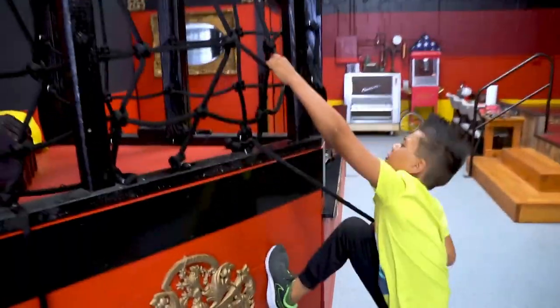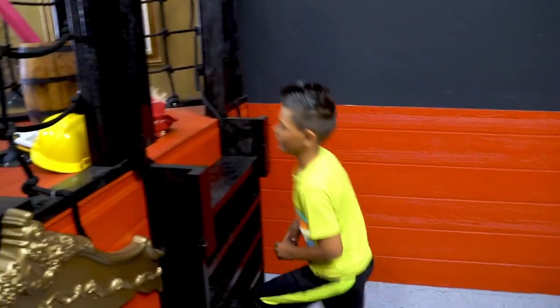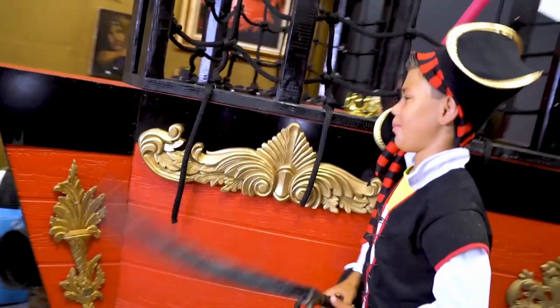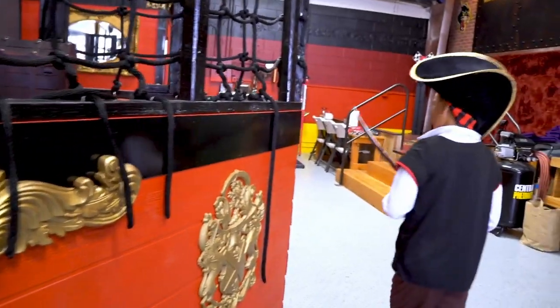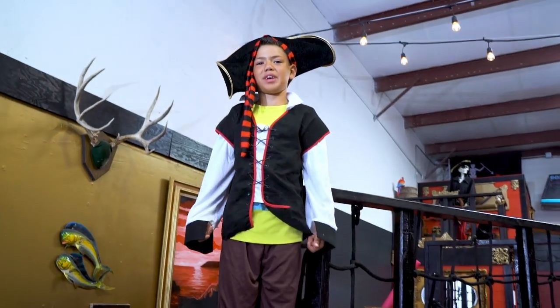This is my pirate ship. It has an underground bunker. And this is the top level of my pirate ship that you might have already saw. I stand on the tip a lot because it's fun. And the top level and the bottom level. Now I'm going to bring my friends over to build some awesome blanket fort.